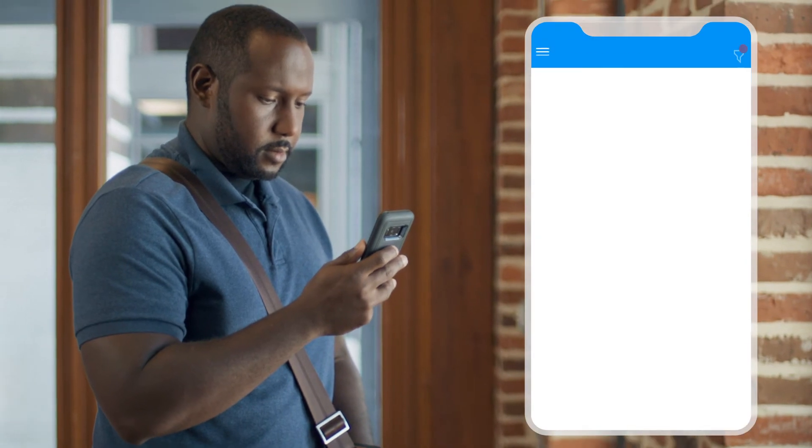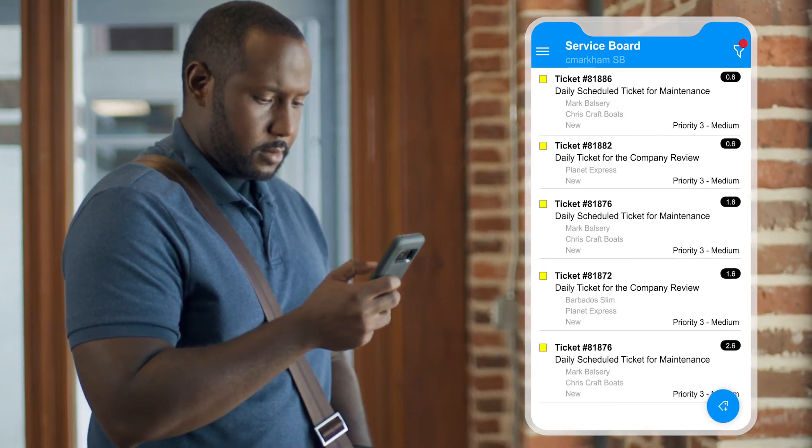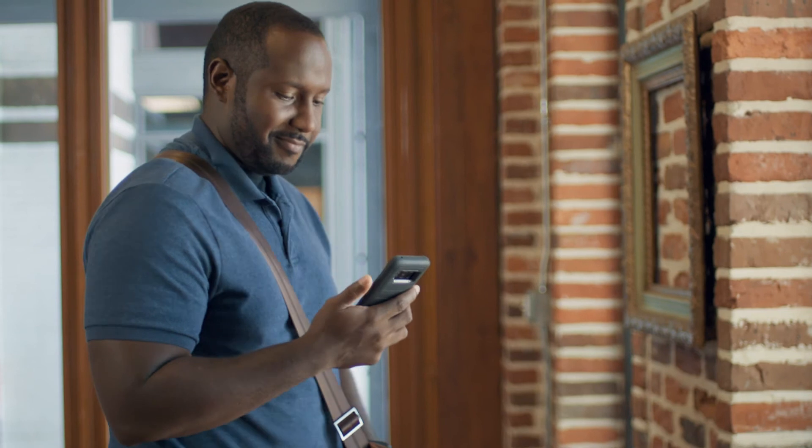Keep tabs on how your help desk and techs work with in-depth dashboards, and sync all the work you, your team, and ConnectWise Automate does itself to ConnectWise Manage for accurate and up-to-date billing.